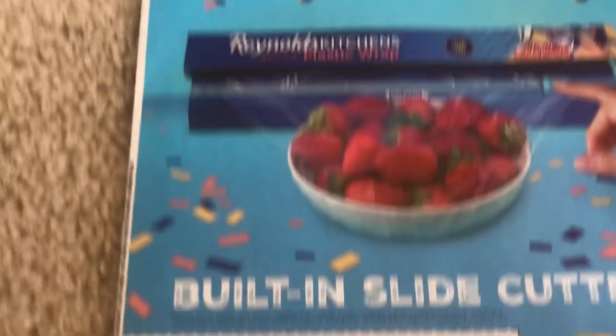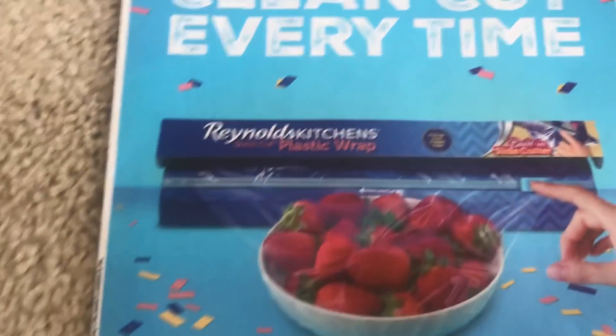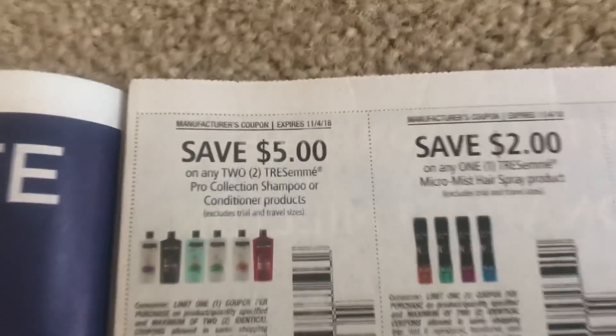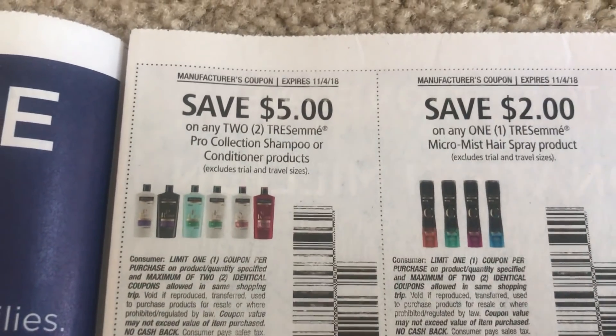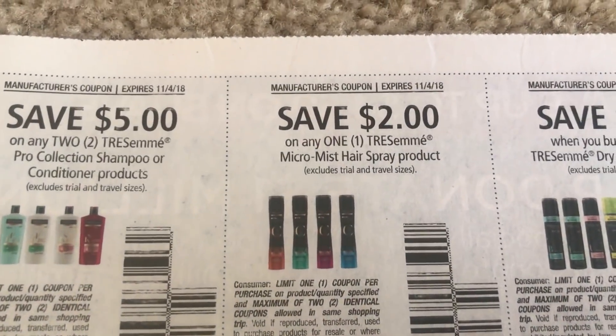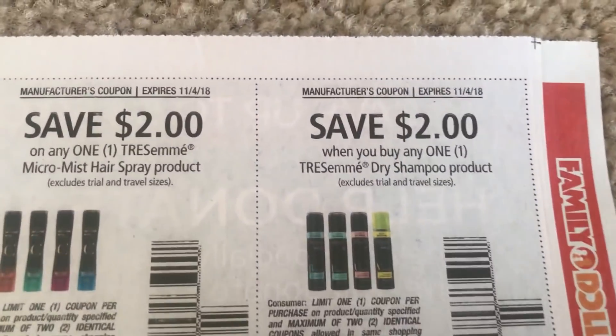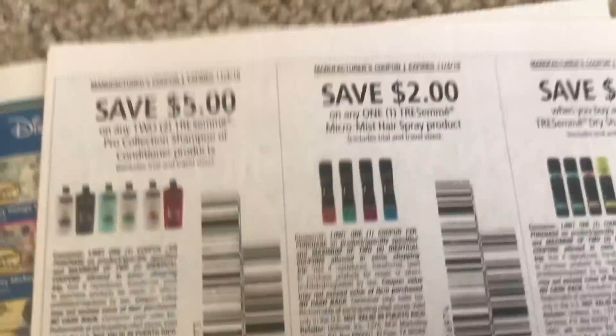Here is the first Retail Me Not insert. We do have a coupon for Reynolds Quick Cut Plastic Wrap, a dollar off. We have some really good TRESemmé coupons — five off of two. These coupons all have a limit of two in the same shopping trip, and they're expiring the 4th of November.